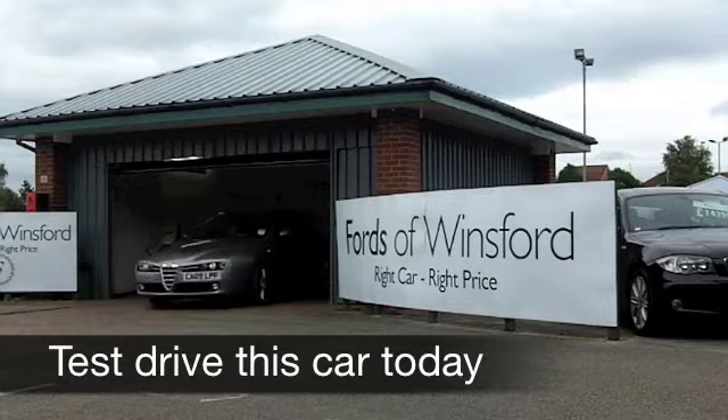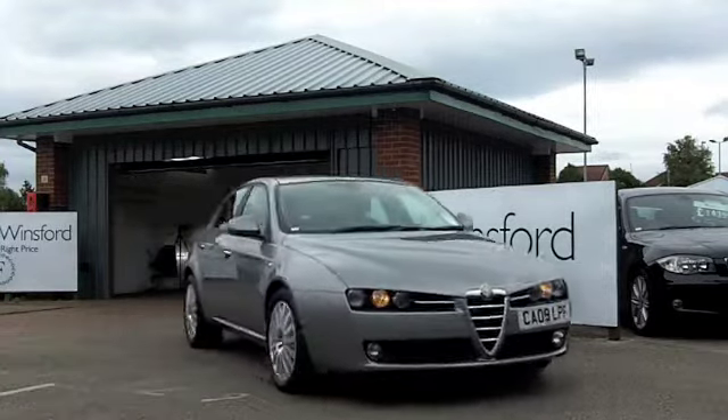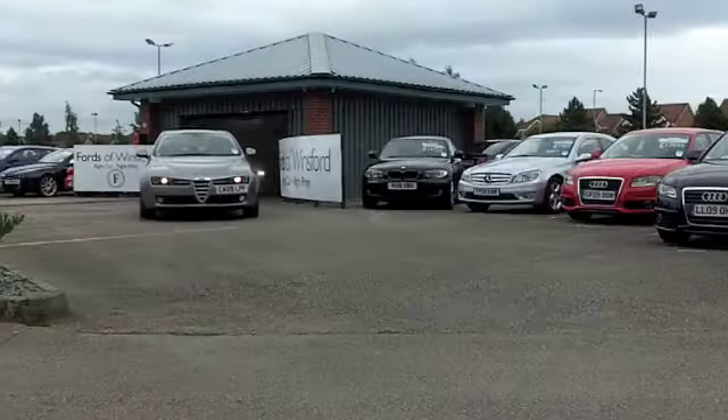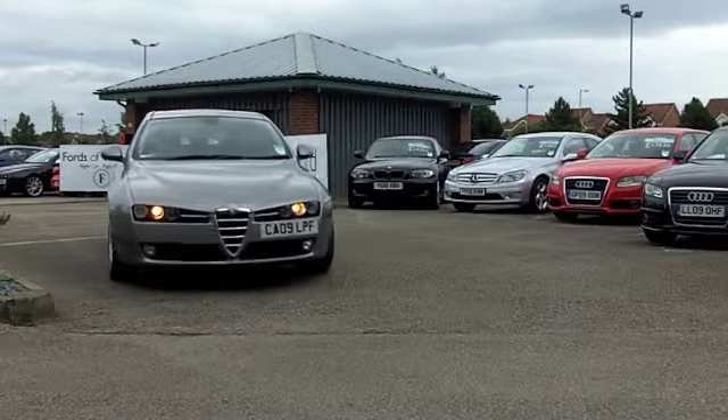Alfa Romeo are well recognised for their sporting heritage and building exciting cars which are thrilling to drive. The 159 was always a very successful car, and many people used to say better than a BMW 3 Series.